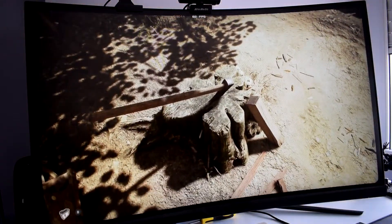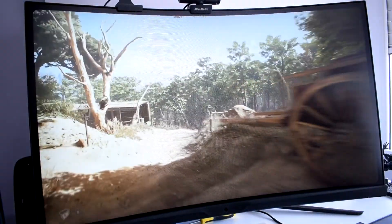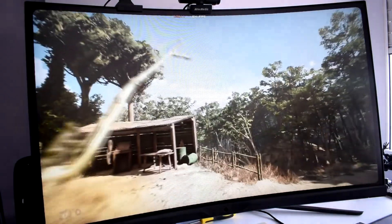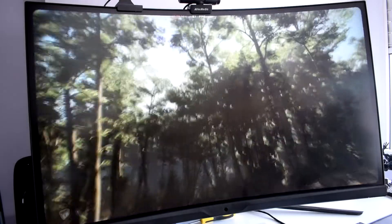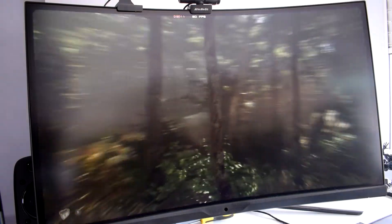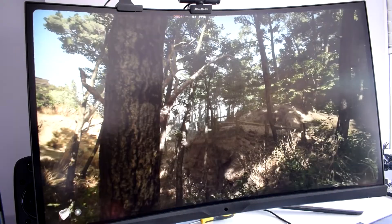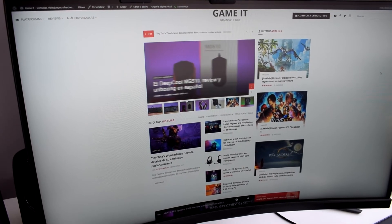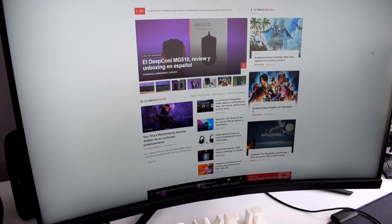El HDR va algo justo, pero es lo suficientemente bueno como para poder aprovechar algo, y diversas tecnologías como el modo nocturno hacen que todo luzca mucho mejor. Eso sí, a estas alturas, lo de seguir lanzando monitores con conectores HDMI 2.0 nos sigue pareciendo un atraso, obligándonos a utilizar el DisplayPort si queremos sacar el mayor rendimiento posible. Una vez hemos puesto todas las cartas sobre la mesa, nos queda claro que la experiencia de usuario es bastante positiva en general, especialmente a lo que juegos se refiere. Cosas como el HDMI 2.0 todavía no las entendemos del todo.